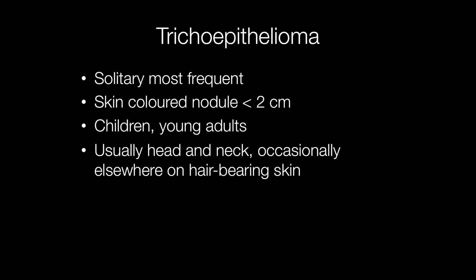Solitary trichoepitheliomas are more frequent than multiple trichoepitheliomas. They present as skin-coloured nodules less than 2cm across and tend to affect children and young adults. The sites involved are usually the head and neck, and occasionally elsewhere on hair-bearing skin.